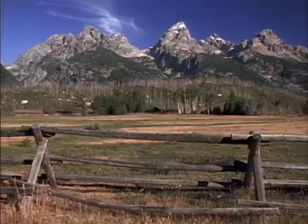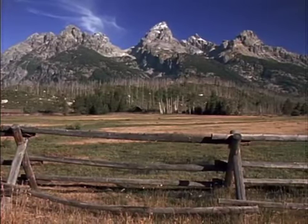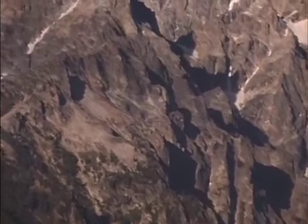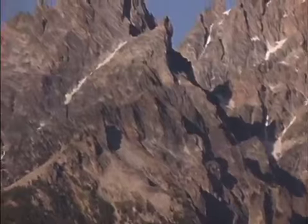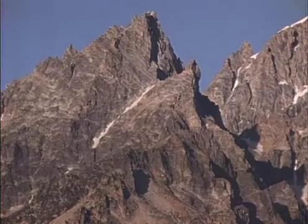The Beartooths are part of an ancient belt of mountains that includes the Grand Teton Range in Wyoming. Studies of the rocks in these old ranges reveal that the face of the Earth has changed dramatically over time. This is key evidence in support of geology's most important theory: plate tectonics.